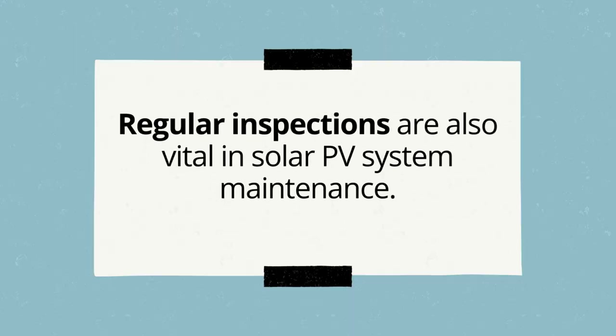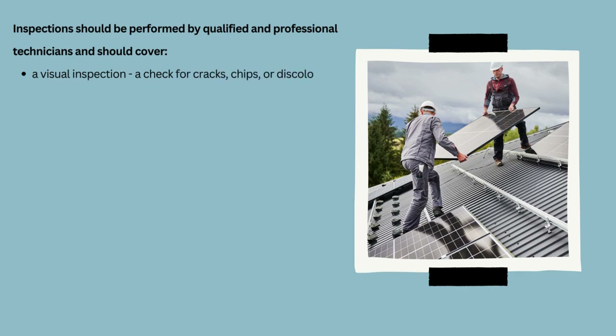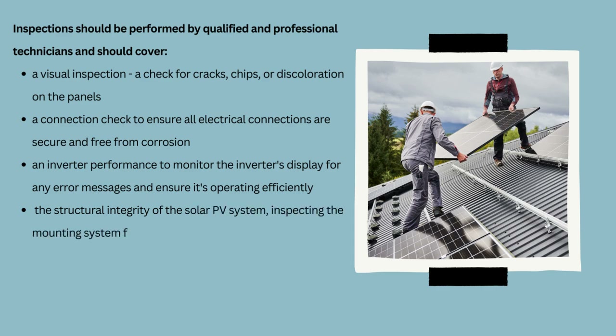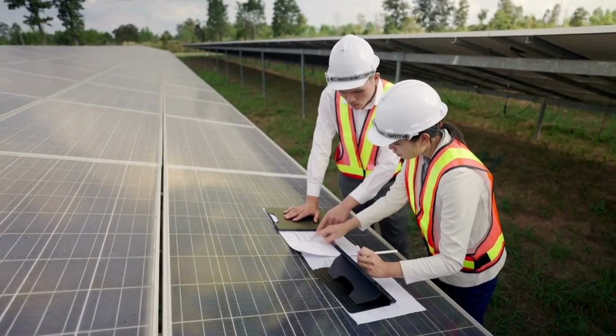In addition to cleaning, regular inspections are also vital in solar PV system maintenance. Inspections should be performed by qualified and professional technicians and should cover a visual inspection, a check for cracks, chips, or discoloration on the panels, a connection check to ensure all electrical connections are secure and free from corrosion, and inverter performance monitoring for any error messages to ensure it's operating efficiently. An inspection should also cover the structural integrity of the mounting system for any signs of wear, rust, or loosening, as well as regular review of performance data to identify any drops in efficiency that might indicate a problem.